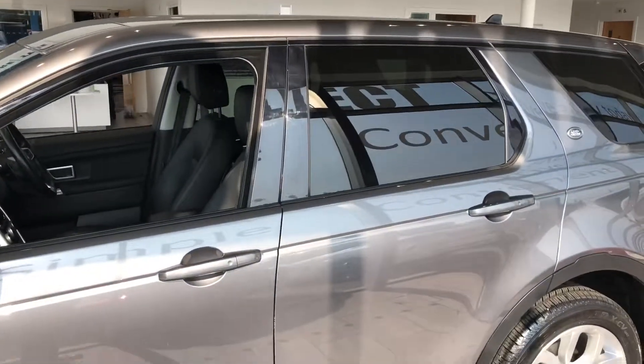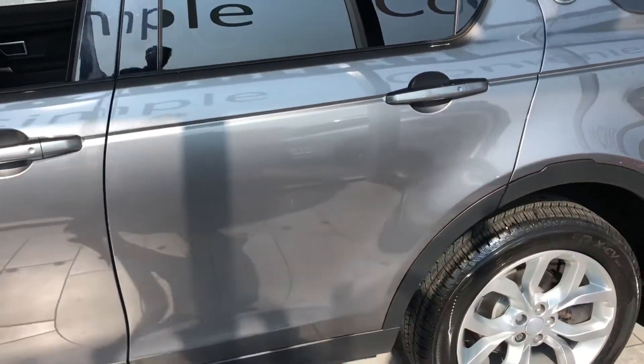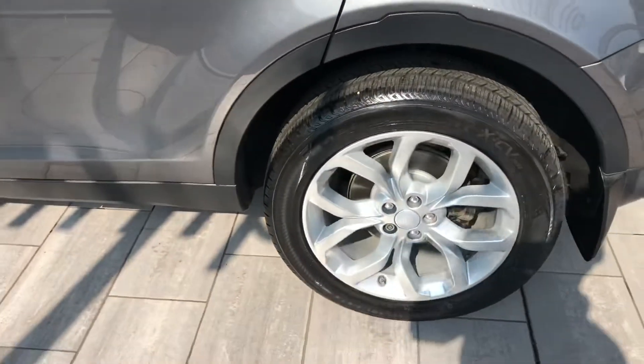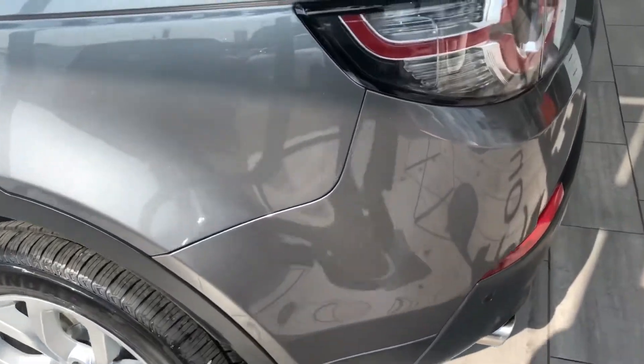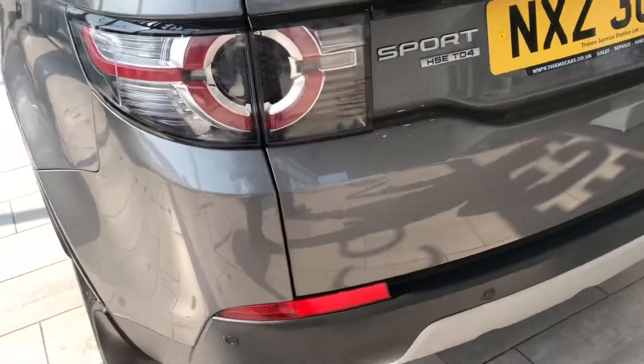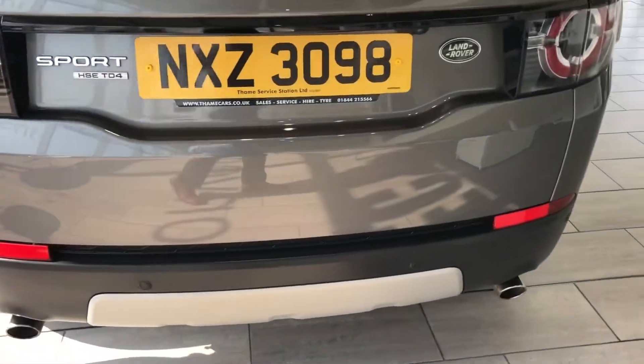Got the privacy glass, looks great in this metallic grey. Alloy wheels are lovely and tidy, good tyres, all service up to date, ready to drive away. It's got parking sensors and rear cameras so that'll make parking nice and easy.